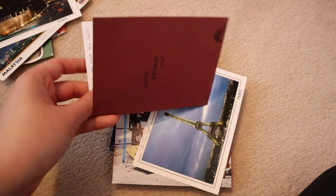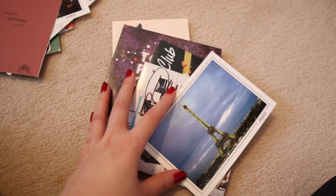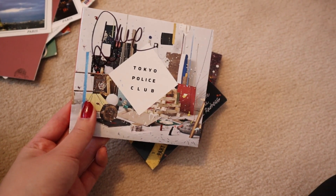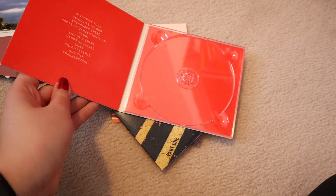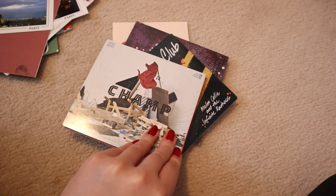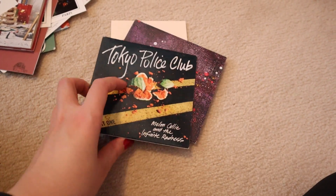Then we have a note — it's a happy birthday card. Obviously I'm not going to show you the note, but my friend gave me a quick little doodle at the bottom. We have another Paris postcard, which is pretty cool. And then I have another Tokyo Police Club CD — this one is actually signed by the lead singer, Dave. Very excited. As you can tell, I don't even know where the CD actually is. Oh my goodness, am I a fake fan? I lost the CD. And then I have another Tokyo Police Club CD — this is Melancholy and the Infinite Radness Part 1.